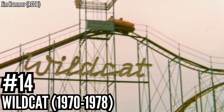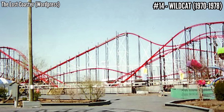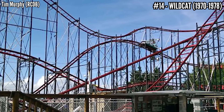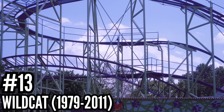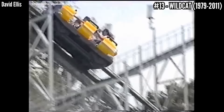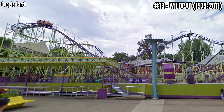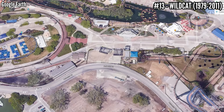Number 14: Wildcat, a Schwarzkopf Wildcat, opened in 1970, closed in 1978. This was another very common model in the 70s — the 65-meter version — defined by big drops and long turns, finishing with the helix. This moved to Valleyfair after leaving Cedar Point, then landed at Jolly Roger Amusement Park in Maryland, being put in storage in 2001 but rebuilt at St. Park 14 years later where it still operates today. Number 13: Wildcat, another Schwarzkopf Wildcat, opened in 1979, closed in 2011. They sent their Wildcat to Valleyfair after 1978, then opened the same exact model with the same exact name the next year. I was able to ride this a few times before it was taken out — I really enjoy these coasters whenever I can get on them. This one was scrapped to expand Celebration Plaza.